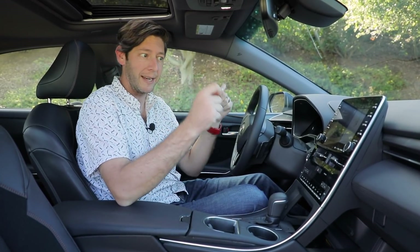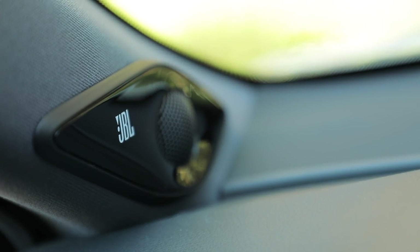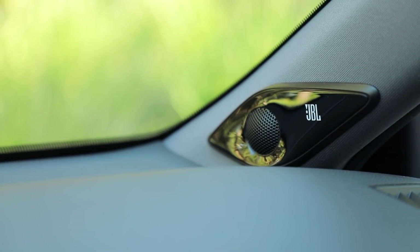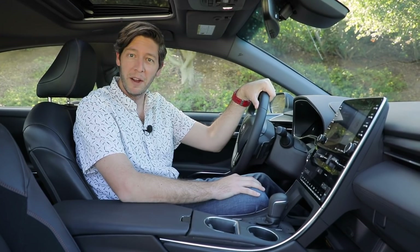One of the most exciting aspects of this interior is that Toyota has fitted the Avalon with a 14-speaker, 1,200-watt JBL sound system. You are not the old person bumping show tunes — you are now the younger demographic bumping whatever you want.